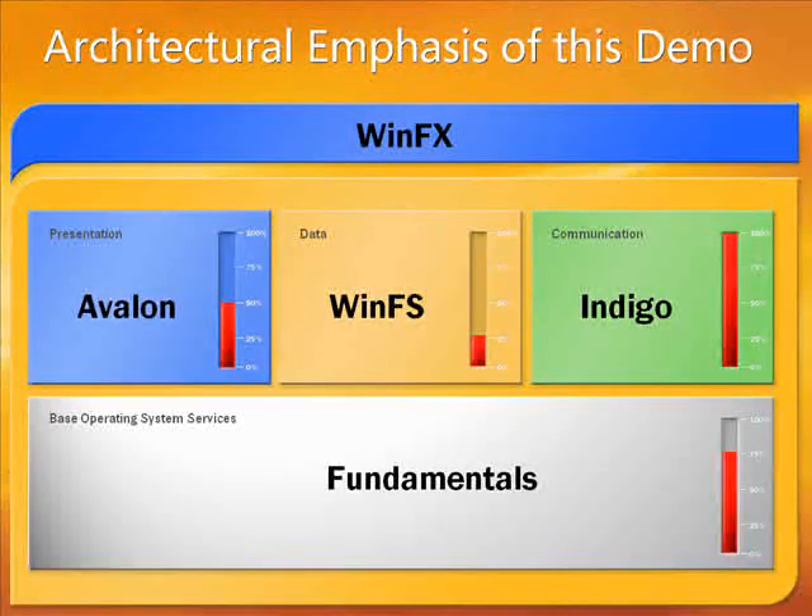From an architectural perspective, this demo is pretty much all about Indigo, at least from the perspective of using secure, reliable, transacted communications over XML web services. But we do touch on Avalon for visualization, WinFS for the contacts and presence, and fundamentals for ease of deployment.